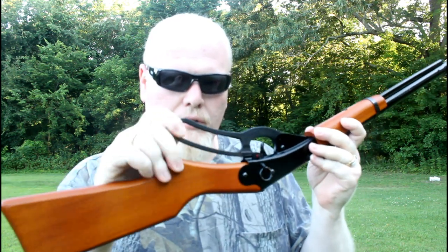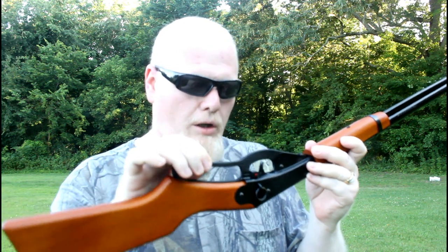This BB gun isn't cheaply made either. When you pick it up and put it in your hands, you can tell that it's very well made for a BB gun. The stock as well as the handle — that's real wood. That's not some type of cheap plastic. The lever, of course, is made from a super hard plastic.